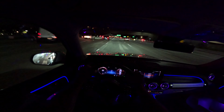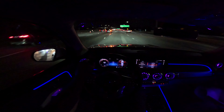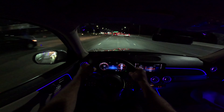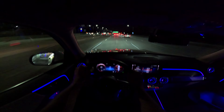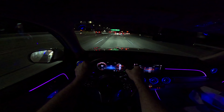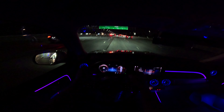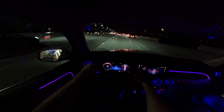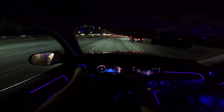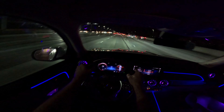This GLB 250 has the 4MATIC all-wheel drive system. It's also available in a front-wheel drive model, but this is the four-wheel drive model. As far as the test drive goes, the most impressive thing to me about this car is the powertrain. The engine gives you better acceleration than the horsepower and torque numbers would indicate, and the transmission is also very, very smooth. It's an eight-speed transmission in this all-wheel drive model. The engine, the transmission, the powertrain is very, very good.